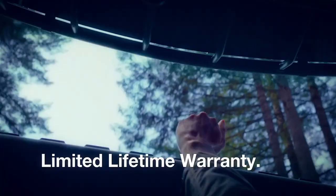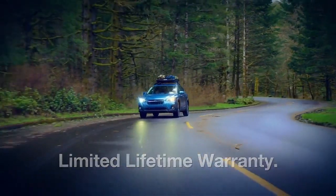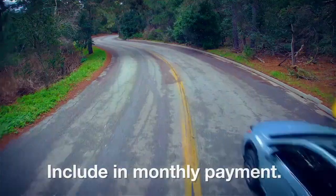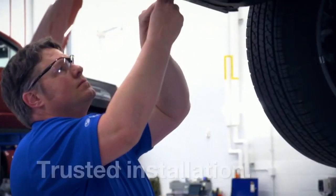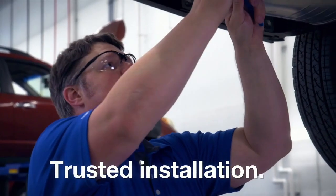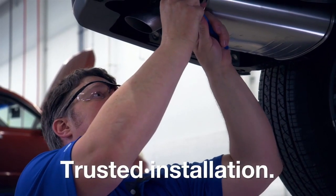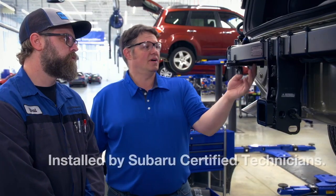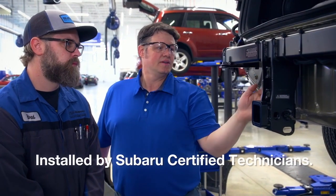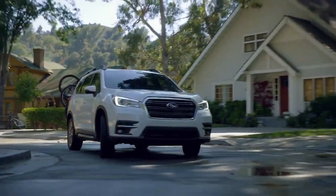Genuine Subaru lifestyle accessories by Thule carry a limited lifetime warranty for the original purchaser. Genuine Subaru accessories can be included in monthly payments for added convenience. When a trusted Subaru certified technician installs a Genuine Subaru accessory, it is installed with the same care and precision that goes into manufacturing the Subaru vehicle. Genuine Subaru technicians receive comprehensive training on every accessory and system to help ensure seamless integration every time.